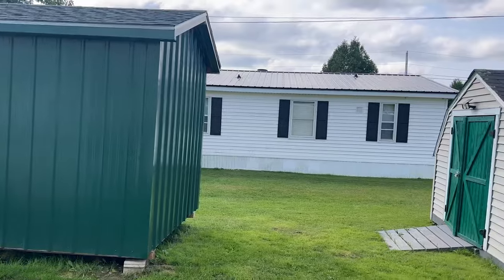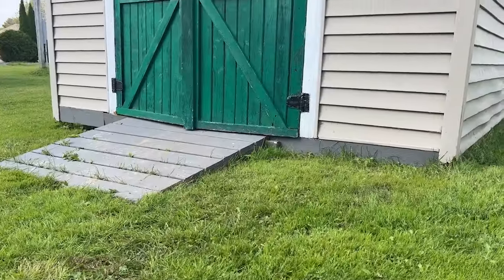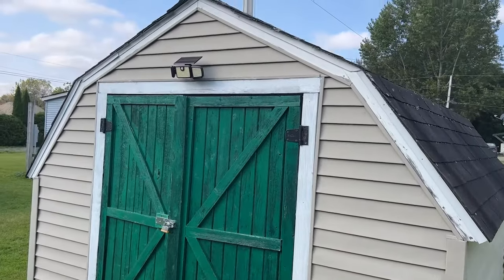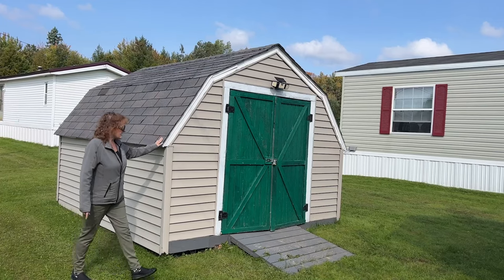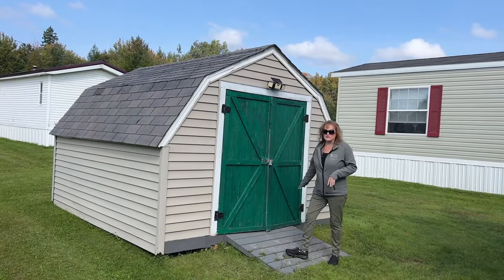The 8x12 shed is all metal with a metal roof. This 10x12 shed has vinyl siding with a shingled roof and has the doors in the front as well for plenty of storage.